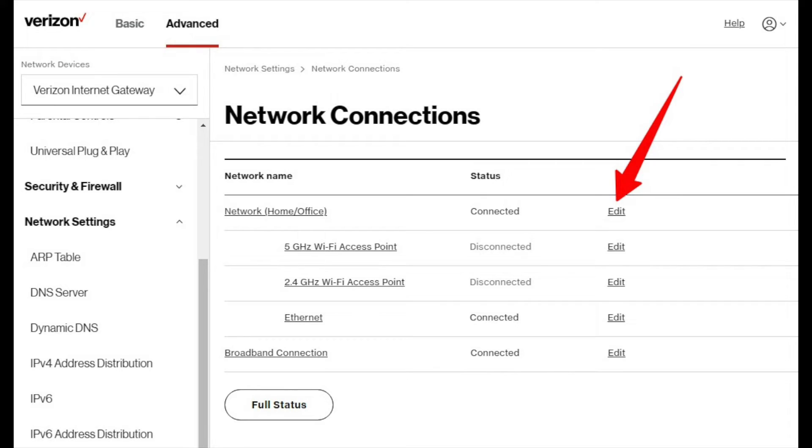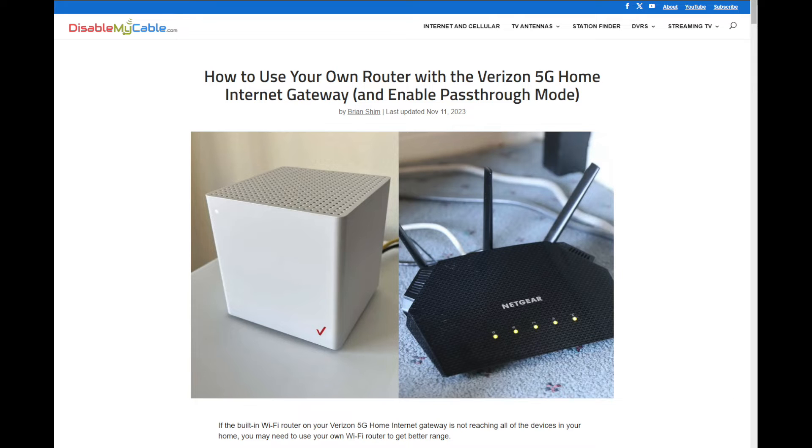Some people online said that the new software caused certain websites to load really slowly and was pretty much unusable for them. That hasn't happened to me, and I haven't heard those complaints lately, so if there was a problem it might have been fixed with another update. However, the added options have resulted in some settings being buried in the user interface — pass-through mode in particular is now kind of hard to find. Check out the link in the description for a blog post describing how to put your unit in pass-through mode.